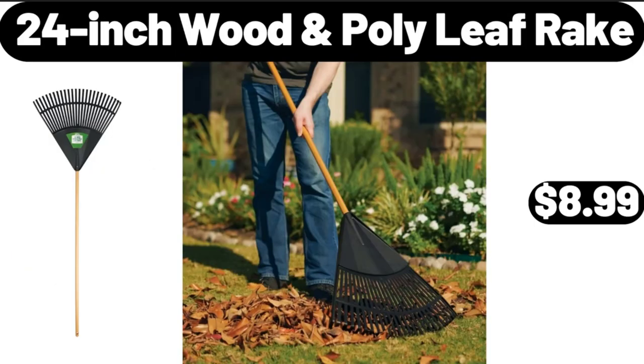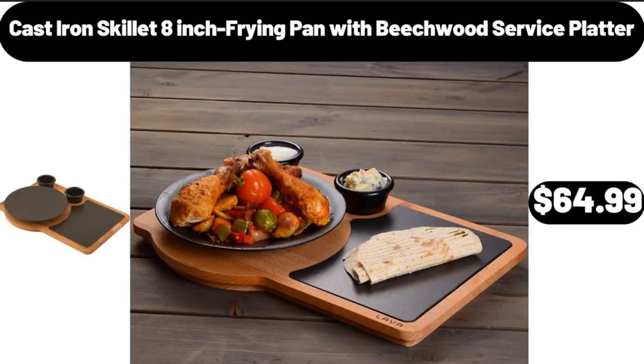24 Inch Wooden Poly Leaf Rake, $8.99. Cast Iron Skillet 8 Inch Frying Pan with Beachwood Service Platter, $64.99.